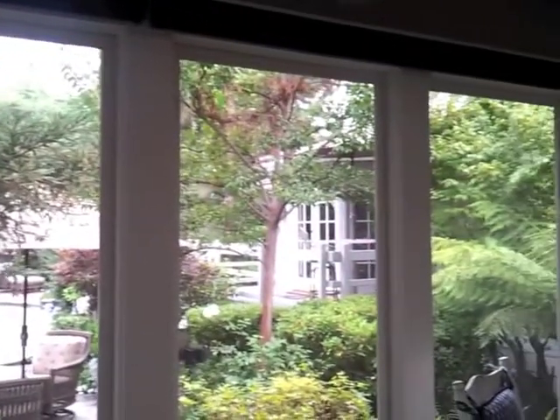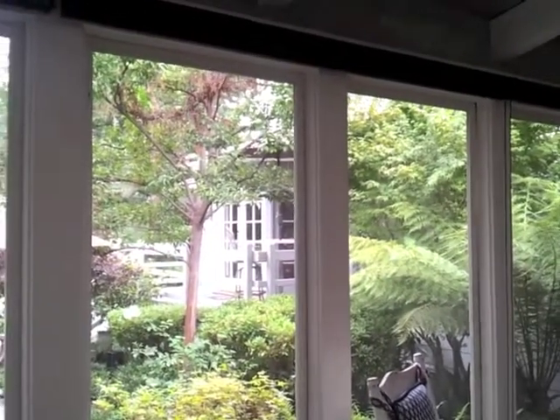Hello, this is Gerardo, President of Sales and Product Development at P&D Window Fashions. Today I am in Lakhnia, California to demonstrate solar shades.